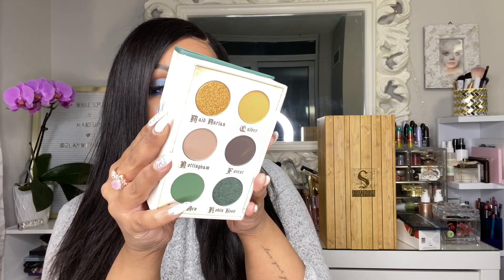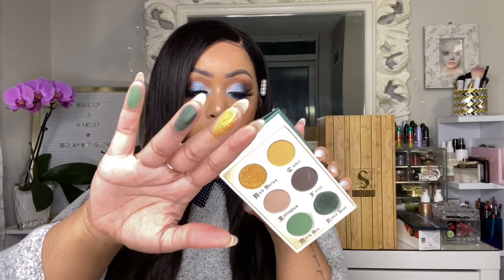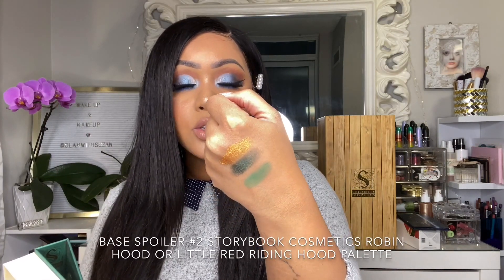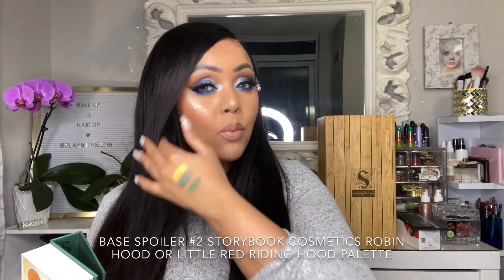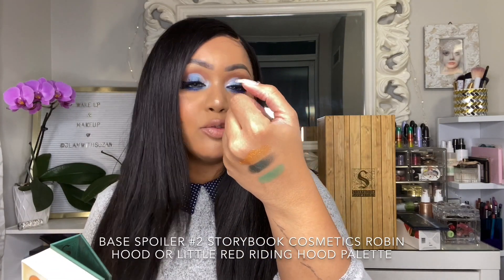I'm going to swatch a couple for you guys. These shadows are so soft, pigmented, and easy to work with. Honestly, it's amazing that Storybook is able to come out with this type of quality and yet the packaging is still so very fun.